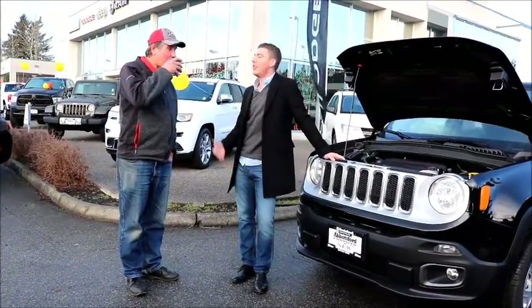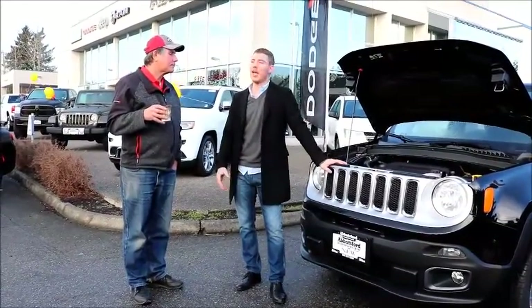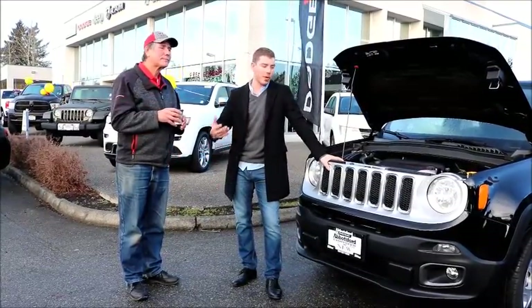Essentially, what it means to you is it reduces the road noise and the vibration of the engine, as well as increasing fuel economy and power and torque.